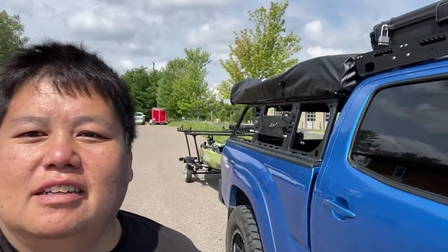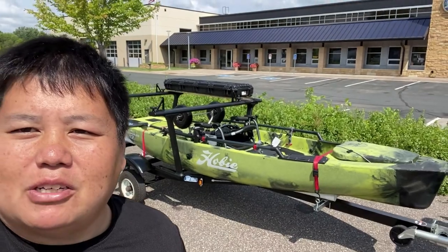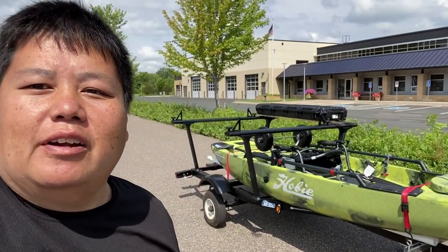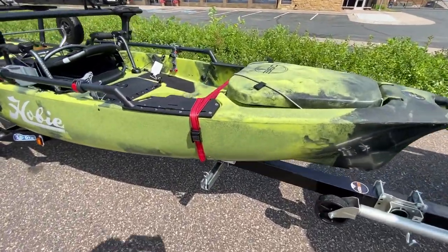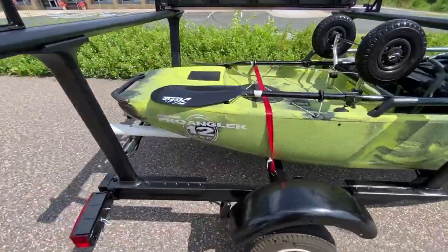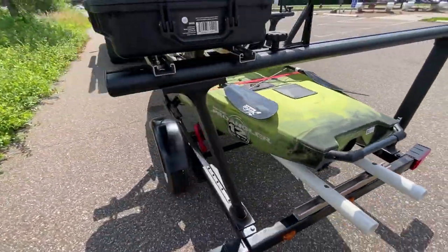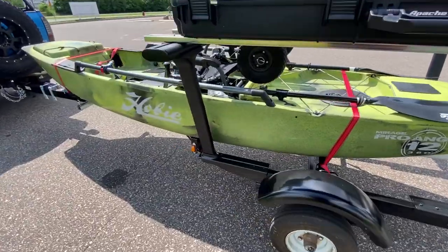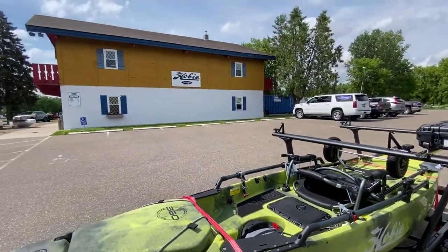Alright guys, the Hobie is now on — I am ready to go do some fishing. Let's take a quick look at it. That was my boat that was sitting over there, so it is now on my trailer and it is ready for some action. Here it is guys! It's gonna be a big game changer. Alright, thanks a lot High Temple.